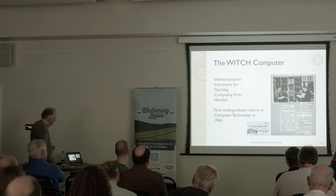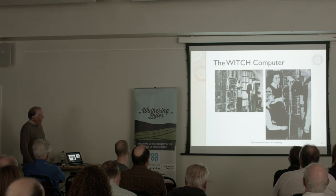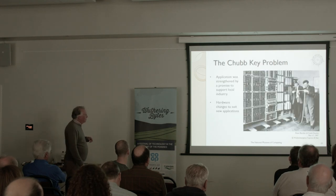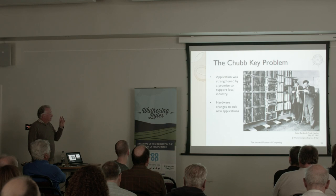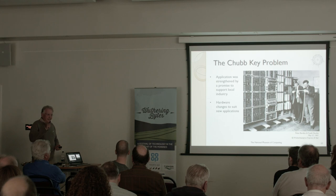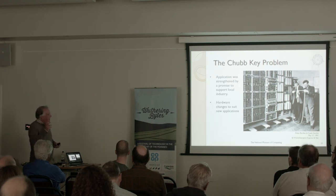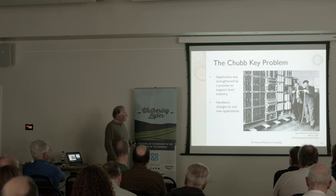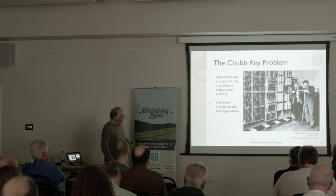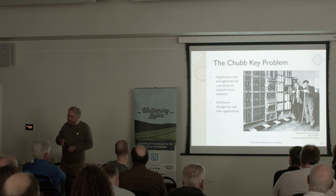They also used the machine with local grammar schools. They promised help for local industry — one industry in Wolverhampton is key-making, and the Chubb company were making Chubb locks. One of the problems with making certain mortise keys is the pins need to be a certain width otherwise they'll snap off, and the WITCH computer was used to solve this problem and produce key patterns for Chubb. There was a sixth-former called Peter Burden who was waiting to go to Cambridge to read maths — he used the machine in his summer holidays. We'll come back to Peter because he reappears in the story.